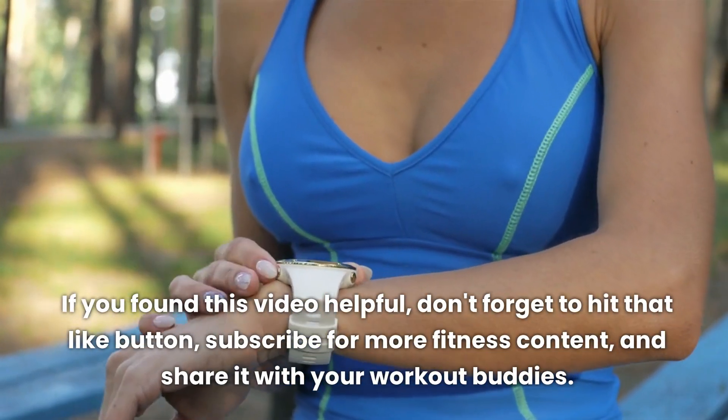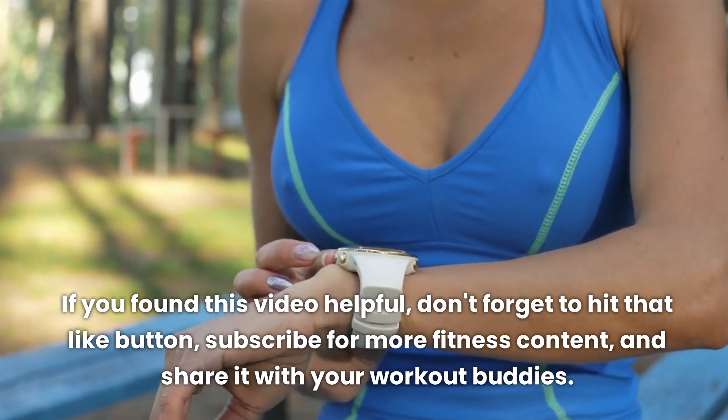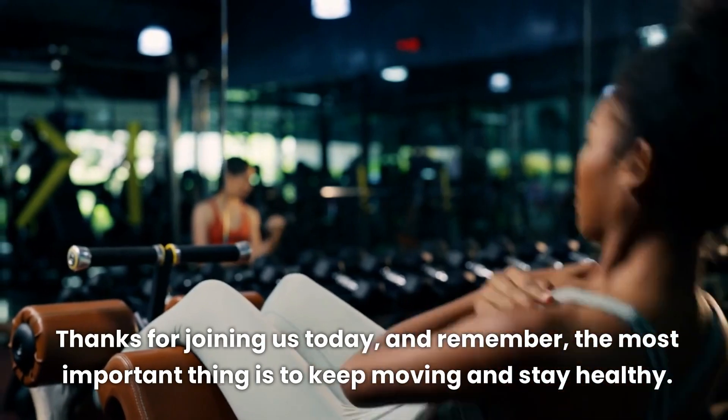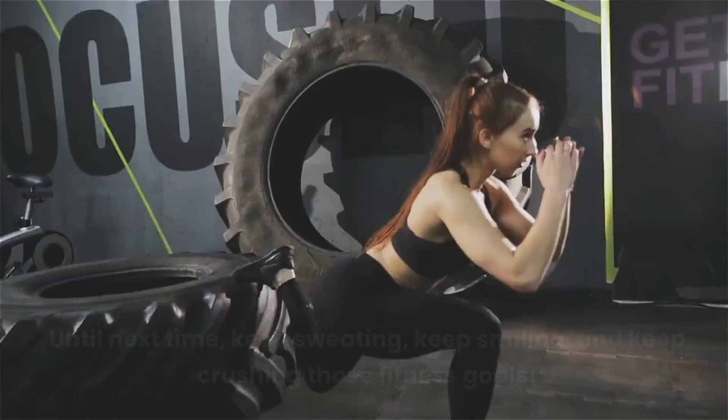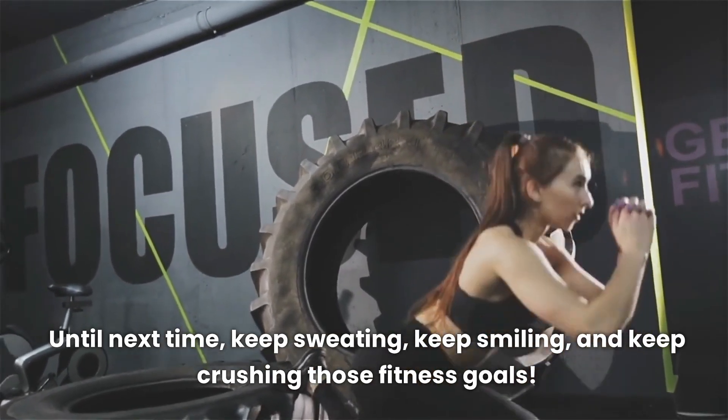If you found this video helpful, don't forget to hit that like button, subscribe for more fitness content, and share it with your workout buddies. Thanks for joining us today, and remember, the most important thing is to keep moving and stay healthy. Until next time, keep sweating, keep smiling, and keep crushing those fitness goals.